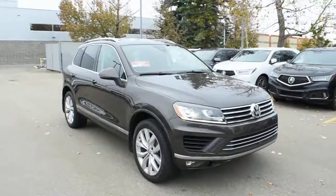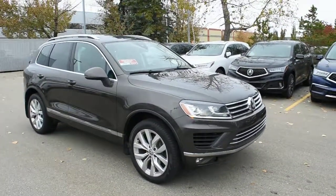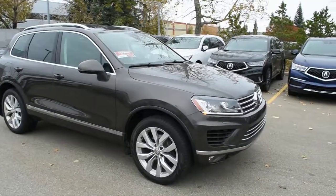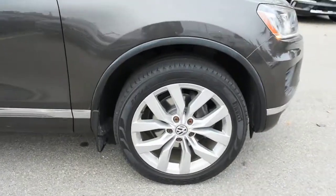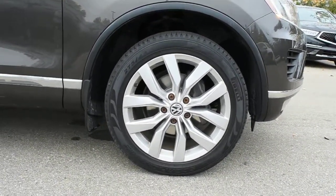For the engine, it offers you a 3.6L V6 offering over 285 horsepower mated to an 8-speed automatic transmission. Down below, you do have your upgraded 20-inch alloy wheels with your Pirelli all-season tires.